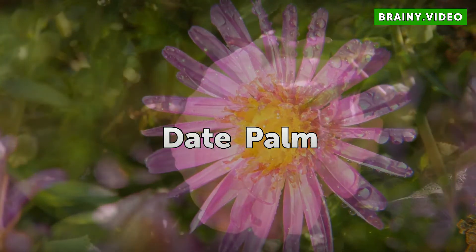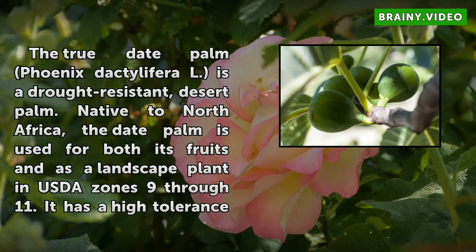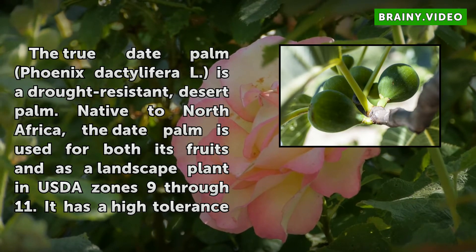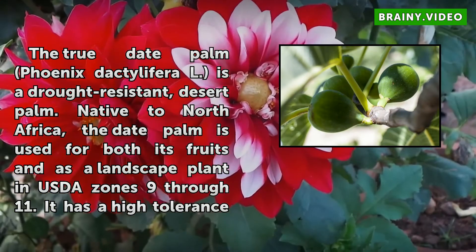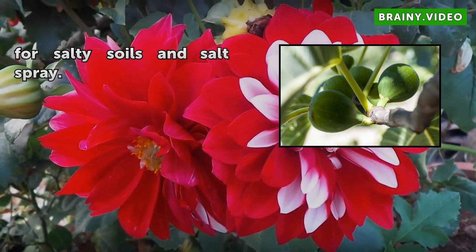Date Palm. The True Date Palm, Phoenix dactylifera, is a drought-resistant desert palm. Native to North Africa, the date palm is used for both its fruits and as a landscape plant in USDA zones 9–11. It has a high tolerance for salty soils and salt spray.